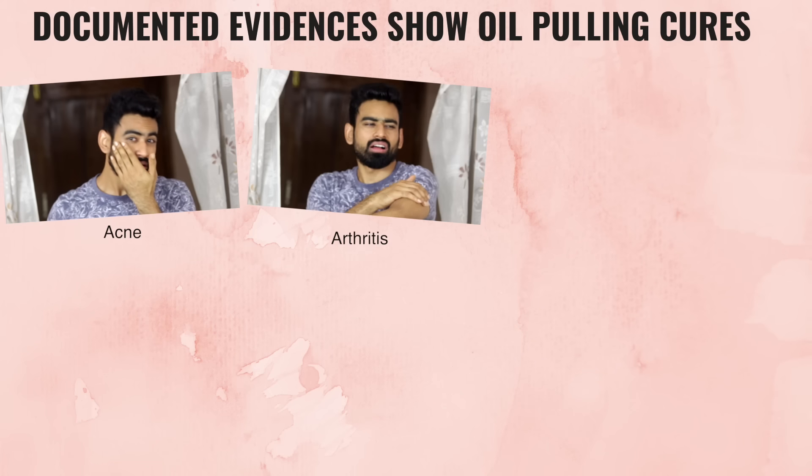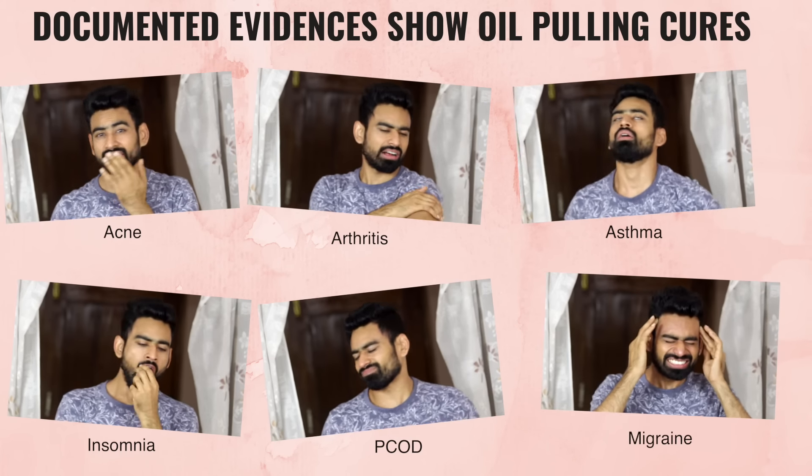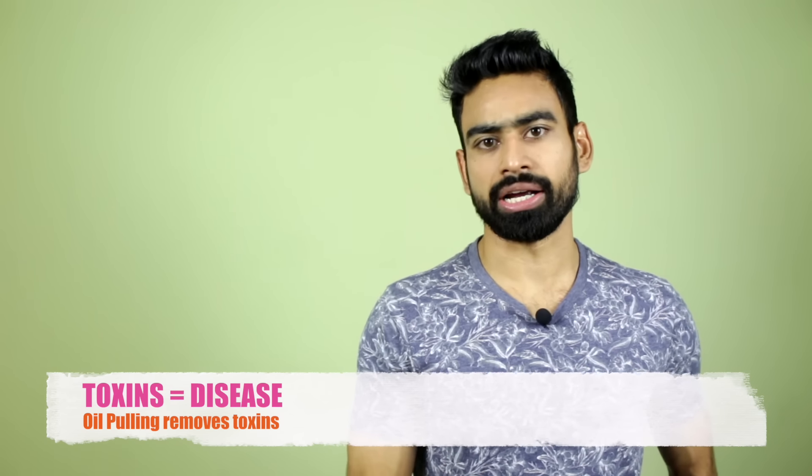As oil pulling helps clear the toxins sitting in your digestive tract, you can relieve yourself from constipation and other digestive issues. There are documented evidences where people have healed themselves from serious issues of arthritis, asthma, insomnia, hypertension, and migraine, just by adding oil pulling to their lifestyle. Basically, no disease can stay in a body which is clean from the inside. I always experience an increased energy level after doing oil pulling. There are people who even claim to have reversed gray hair after they started oil pulling. Fat loss is just another side effect — a positive one.